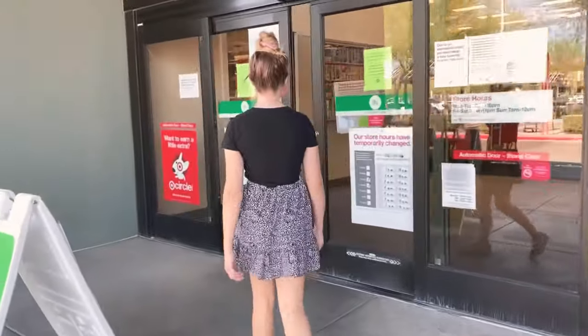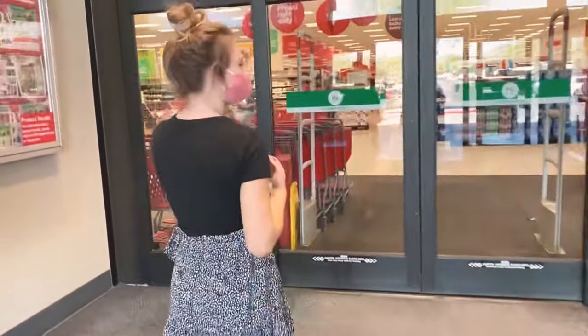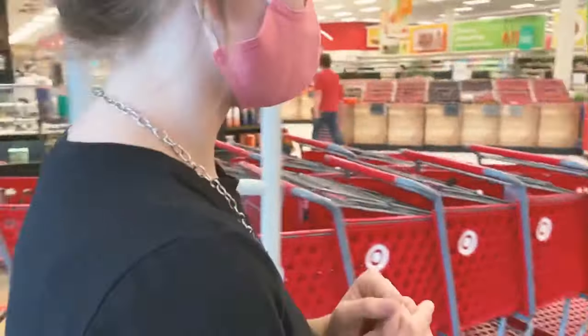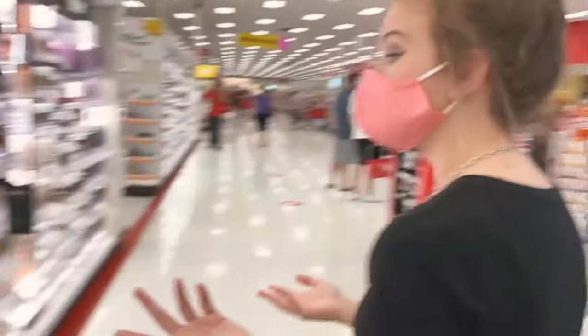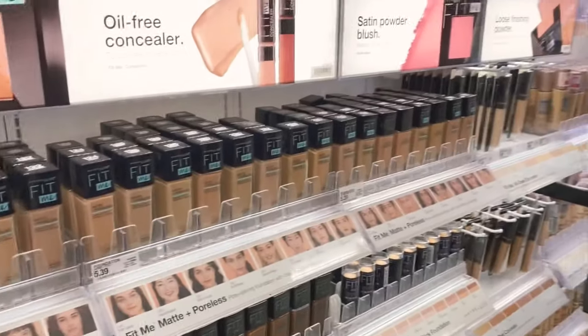Oh my gosh. Where are we heading to first? Whatever comes up first. Okay, let's go. These are my favorite foundations. Those are super good. Is it the foundation you use? Yeah.